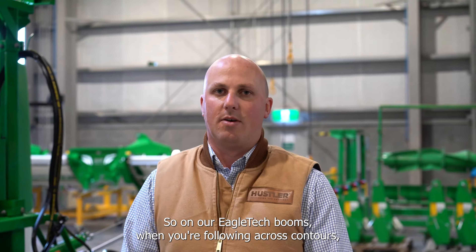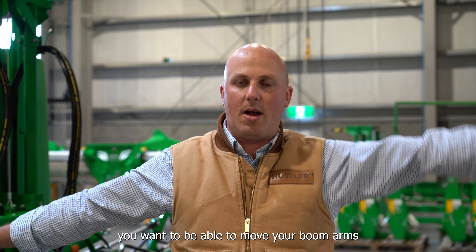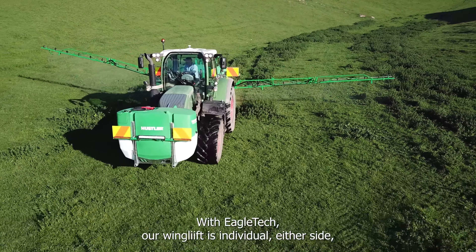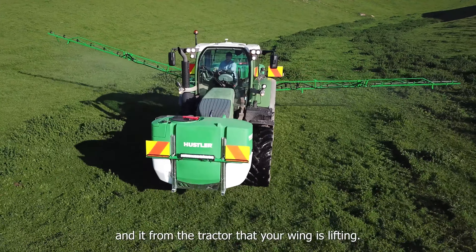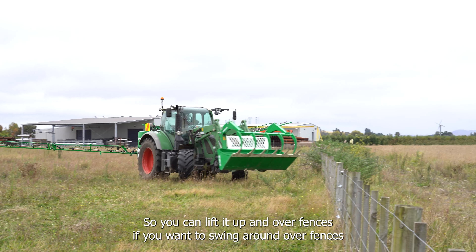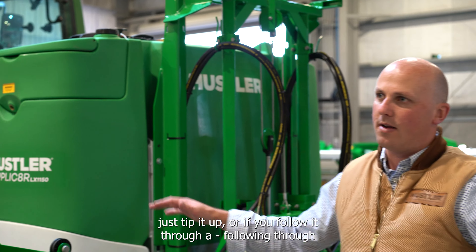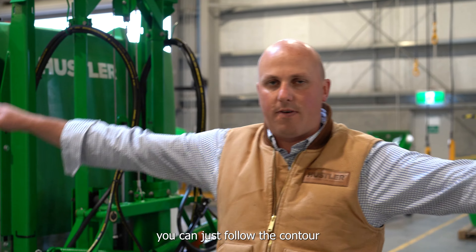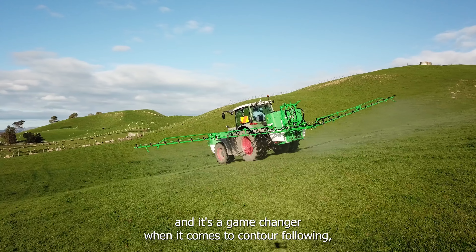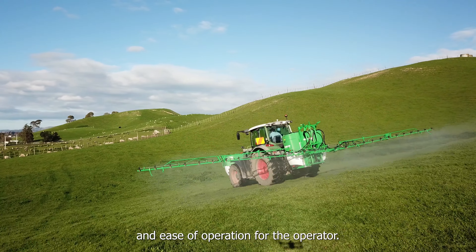On our Eagle Tech booms, when following across contours you want to move your boom arms individually to follow the contour of the ground. With Eagle Tech, our wing lift is individual on either side and operated from the tractor. You can lift it up and over fences, or follow through undulating terrain — just follow the contour. It's a game changer for contour following and ease of operation.